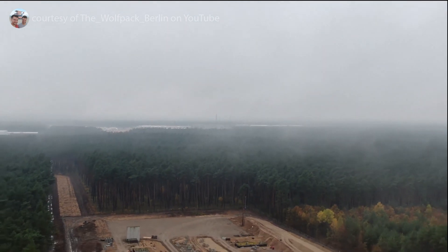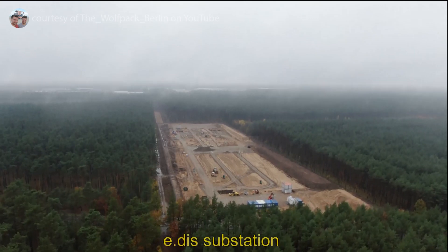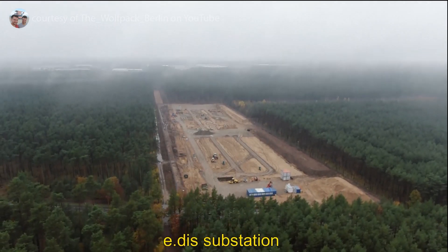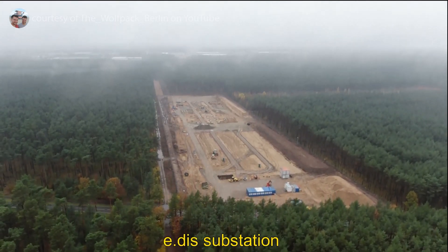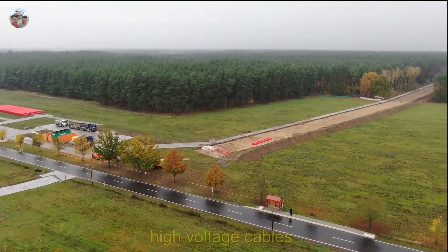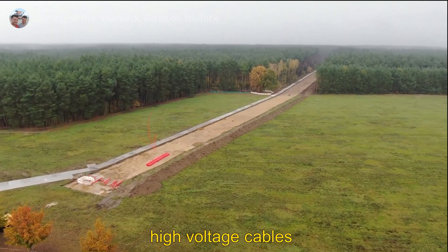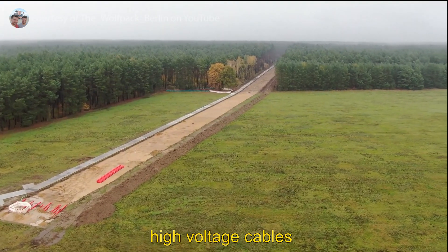A bit of bonus footage here. This is the new switchyard — the new power distribution plant — located a significant distance from the initial site. Here you can see high-voltage cables laid on the brand-new ground floor.